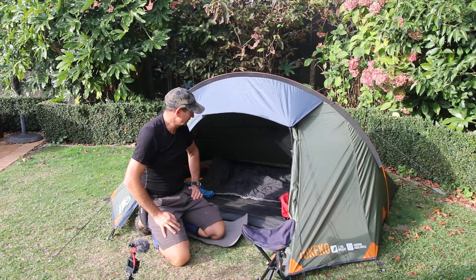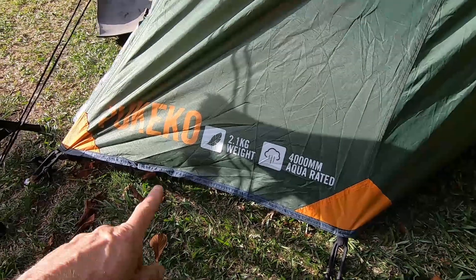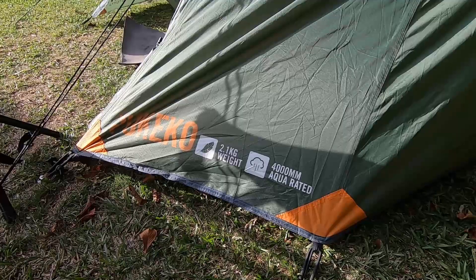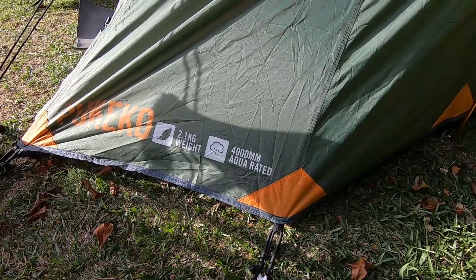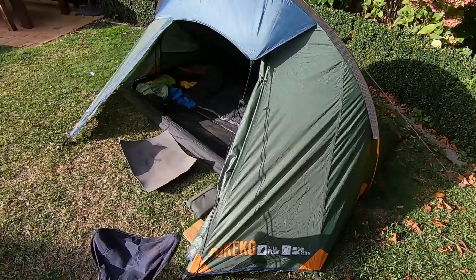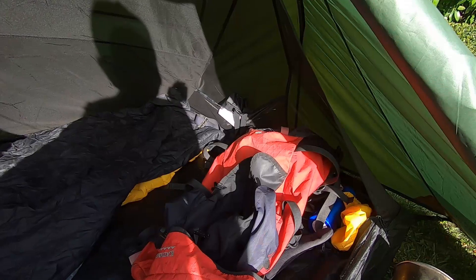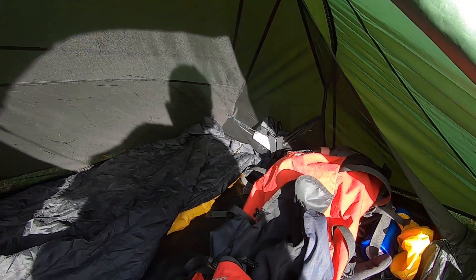Let me just run you around the tent and show you how much room there is — I better crack on and get something ready for tea. So this is the Pukeko; they call it a solo but in actual fact it can quite comfortably fit two people. The total weight is 2.1 kg — that's with the outer fly and the inner. I have actually done a video on this about a year ago if you want to go to that link up there, but yeah, this will be my setup tonight.